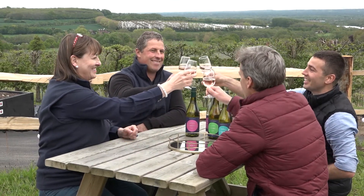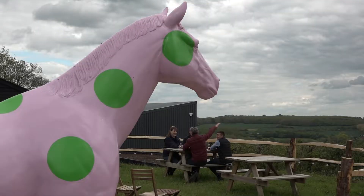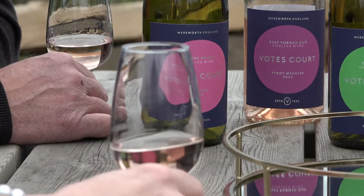Four people enjoying a glass of wine together, brought together by the wine they're enjoying, in a vineyard that's odds-on to be a firm favourite among English wine connoisseurs, because Yotes Court Vineyard is now producing sustainable wines of the very highest quality.